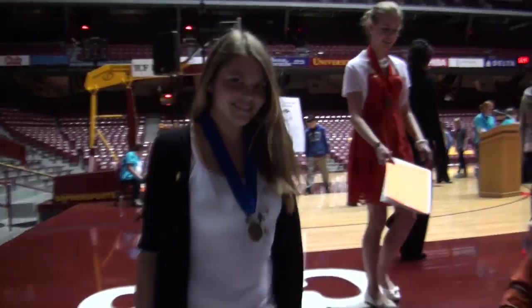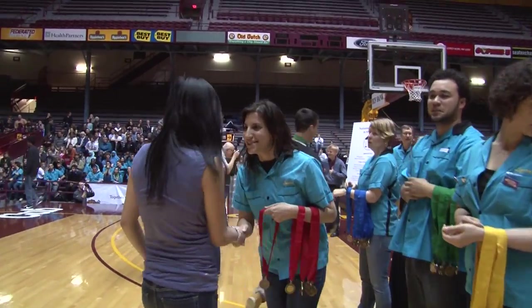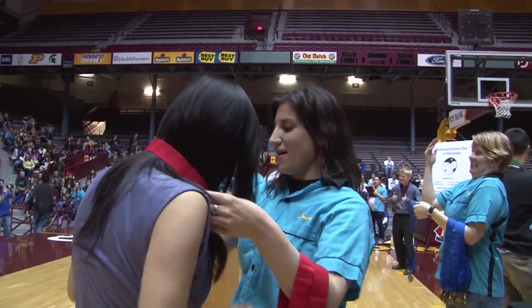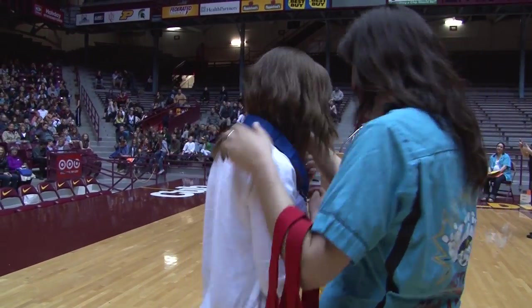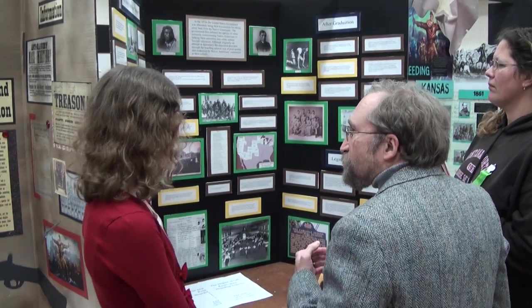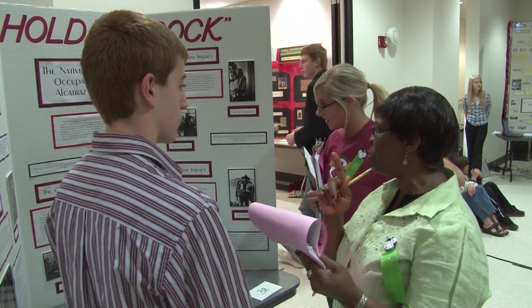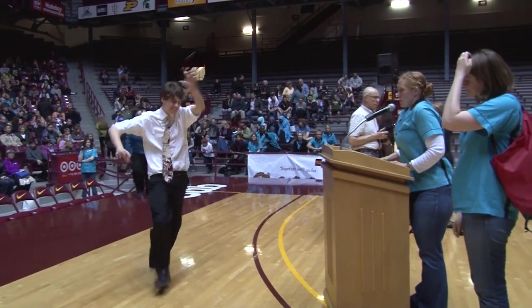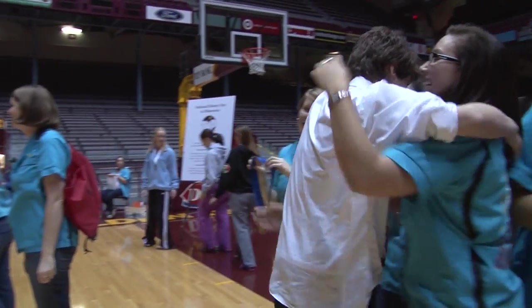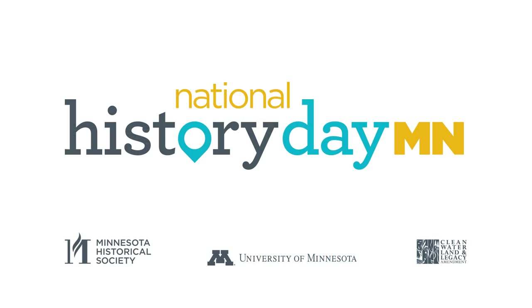First and second place students will be eligible to represent Minnesota at the National History Day competition near Washington, D.C. Complete contest information and the full event schedule can be found on the Minnesota History Day website. In the end, your success at State History Day will be measured more by the knowledge you have shared with others than any medal you may win. Thank you for all of your hard work and we look forward to seeing you at State.